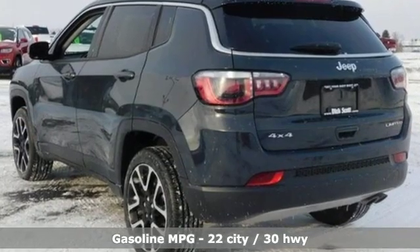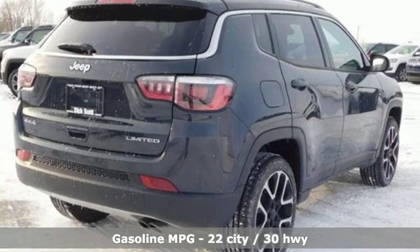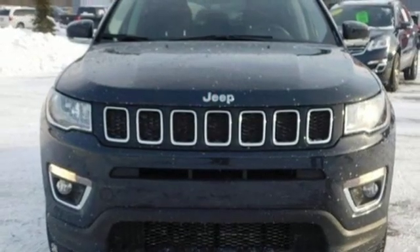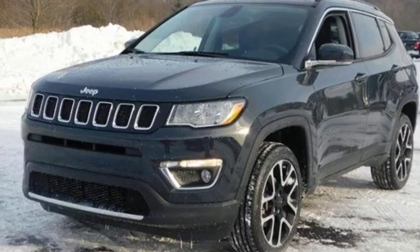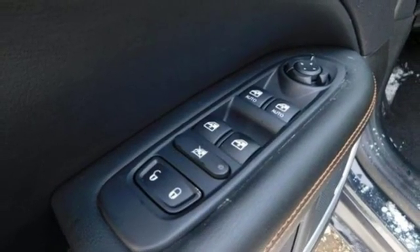Inline 4-cylinder engine, front heated leather bucket seats, external memory control, rear parking sensors, dual-zone climate control, doors and push-button start proximity key, voice activation, aluminum wheels, remote engine start and power heated mirrors.